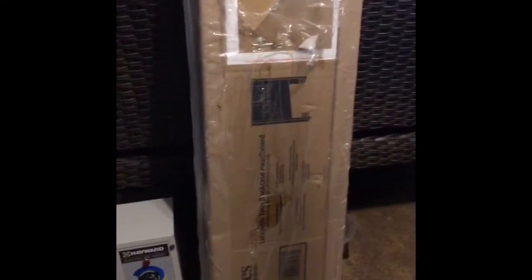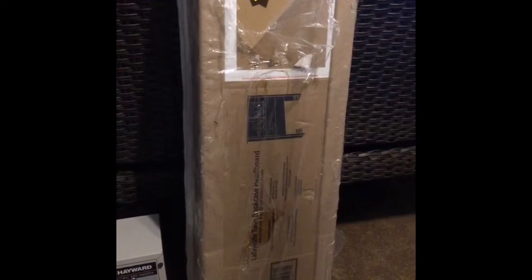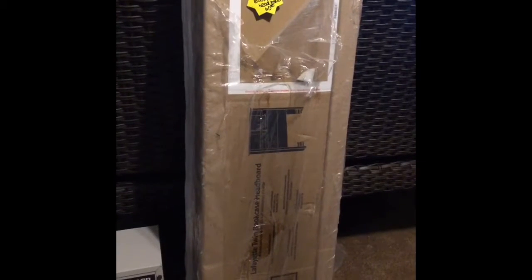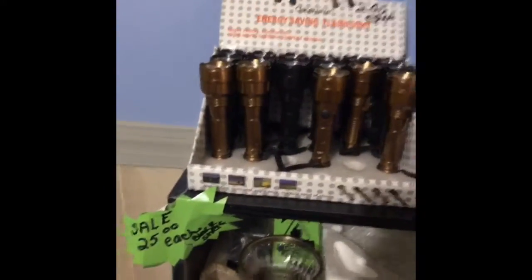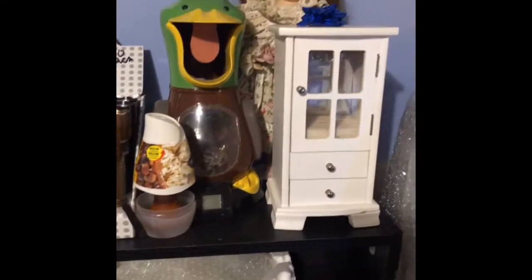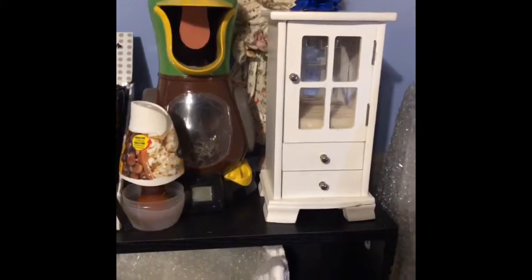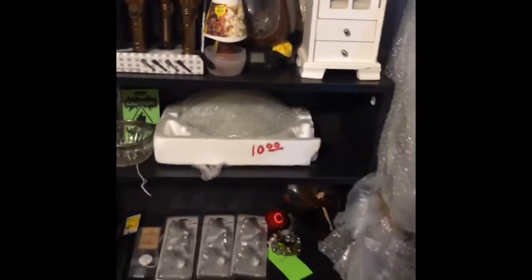We have a bookcase that is also a headboard, retailing about $60 — we can take $60 right now. On this side is another cabinet for $25 with random things on it. On top of the black bookshelf, we have flashlights for $2. The porcelain doll is $10. The white jewelry chest is $5. Lights are $10.